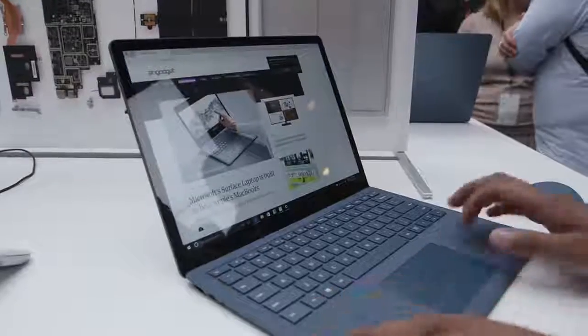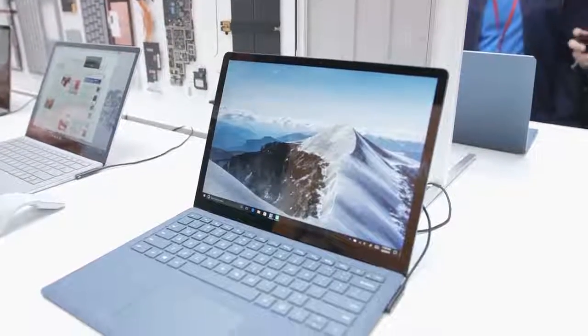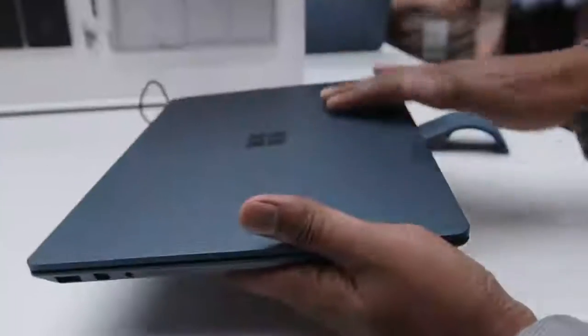Honestly, it feels like the best laptop I've ever held in my hands. It's just so thin, it's so light, and it feels really good. You may not even be able to get a sense of that through photos and video, but if you touch this thing, it doesn't really feel like any other laptop I've seen.